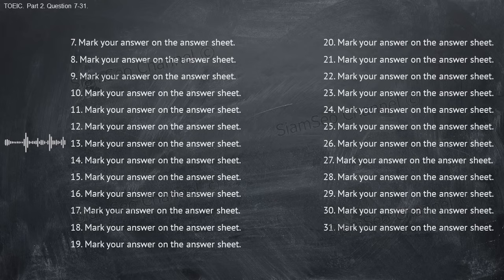Number thirteen: who chose the restaurant for the company banquet? A, maybe once last year. B, someone from human resources. C, next Friday evening. Number fourteen: are you going to accept the management position? A, everyone else. B, they're in finance. C, yes, I start June 1st.